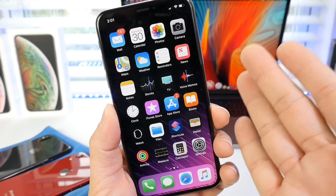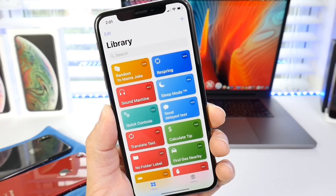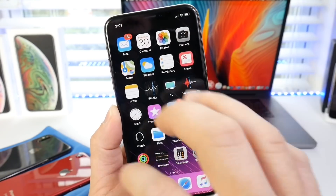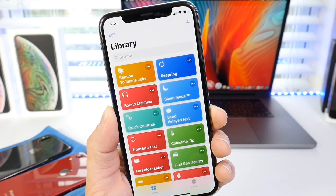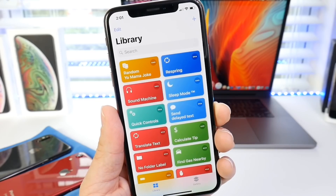Hey guys, in today's video I wanted to do something a little different. I wanted to share with you guys what's in my Siri shortcuts — the current shortcuts that I'm using on my device. I know I usually make videos on what's on my iPhone, but Siri shortcuts are so popular that a lot of people always ask which ones I'm using. So this video, for those that want to know, is for you.